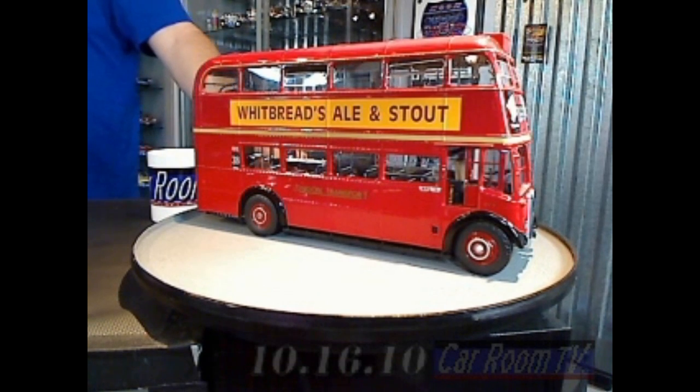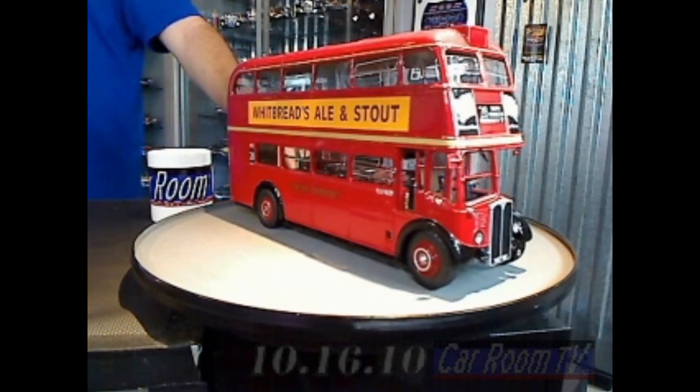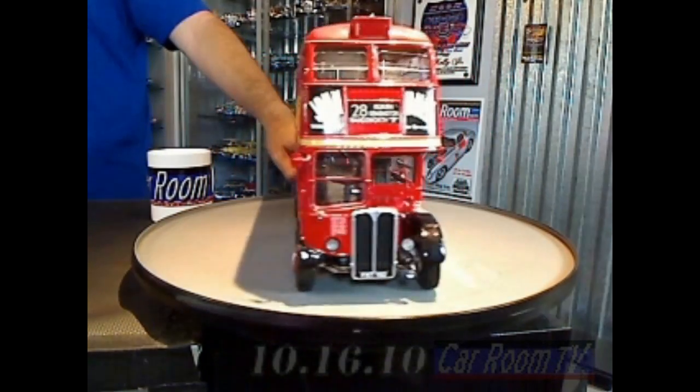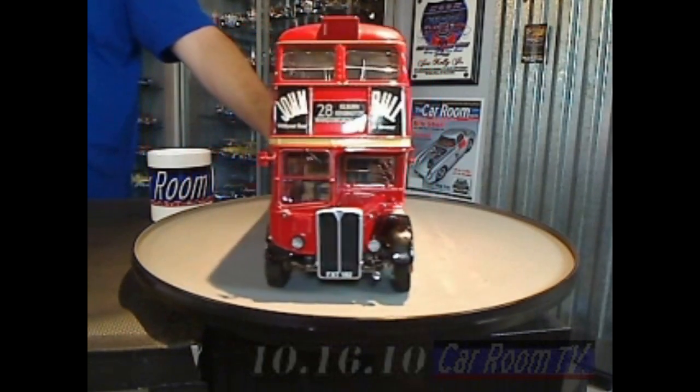It's the Associated Equipment Company. These had a diesel engine, a six-cylinder engine, and a Wilson pre-select transmission. That was an interesting transmission that had been around for a while. It was air-powered in this instance.